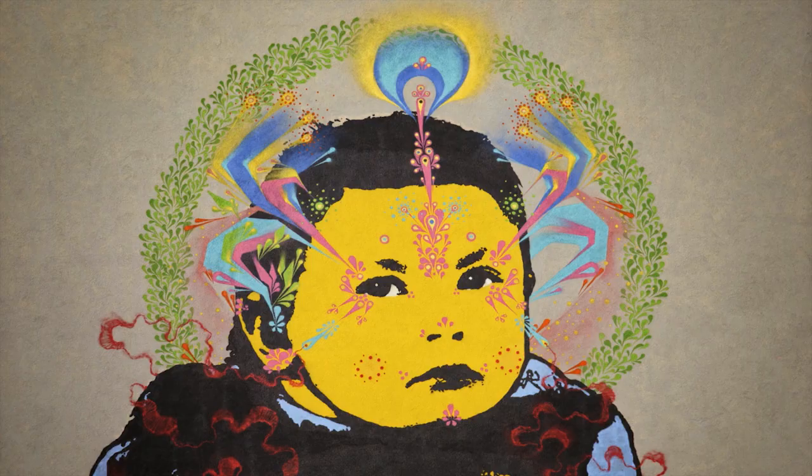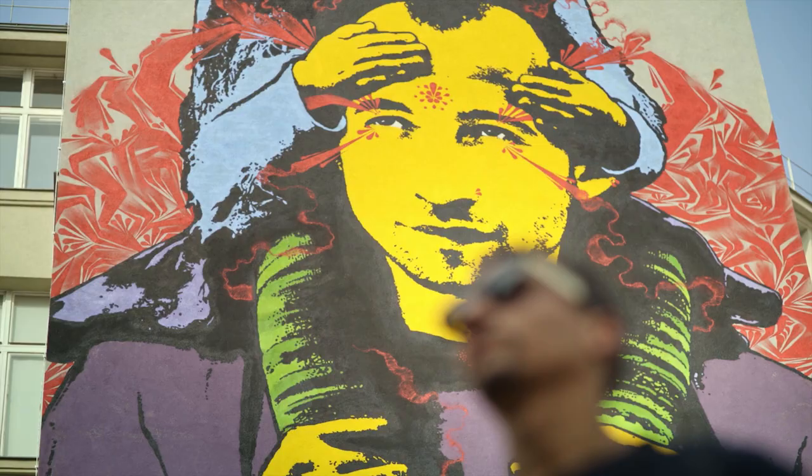Speaking of Calle Libre, this is the guy that makes it all happen. Jakob Katne is the founder and the brain behind this amazing festival. His mission? Bringing together contemporary forms of graffiti and other forms of street art onto curated walls throughout the city. I get to join Jakob on an urban art tour.